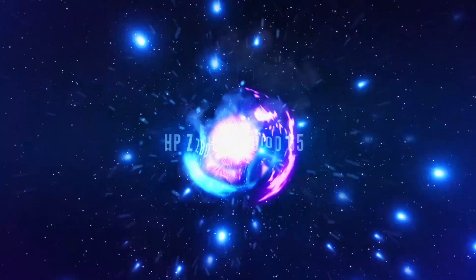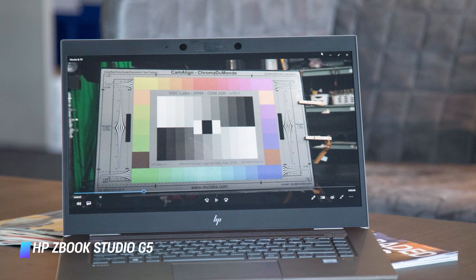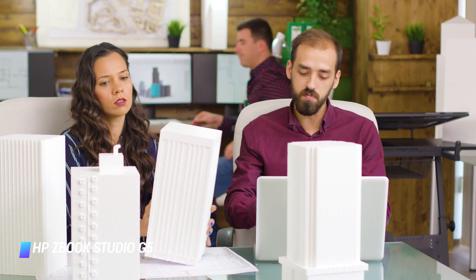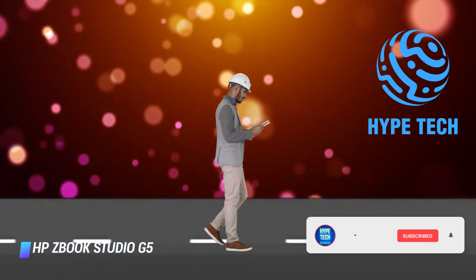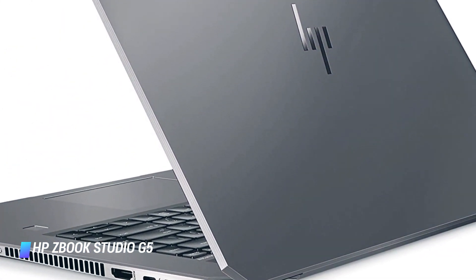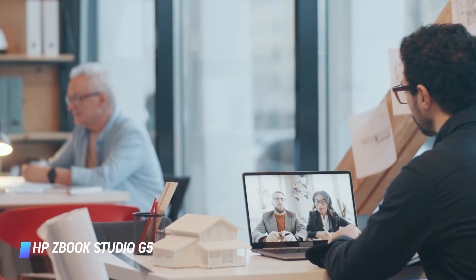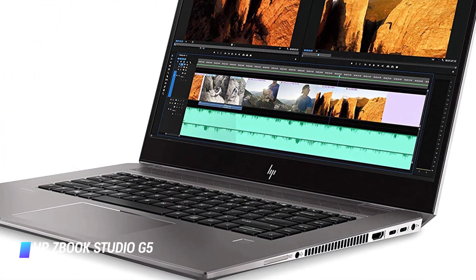Number 1: HP ZBook Studio G5. The ZBook series has long been a front runner when it comes to mobile workstations, and the ZBook Studio model is touted by HP as the world's most powerful workstation of its size. The G5 model is one of the most capable machines, ideal for architects and rendering professionals that prioritize power. Its Intel Core i9 processor and Nvidia Quadro RTX graphics can comfortably handle the modeling and visualization needs of even the most demanding projects. Add in HP's signature DreamColor display and several other refinements, and you have a mobile workstation that is hard to beat.